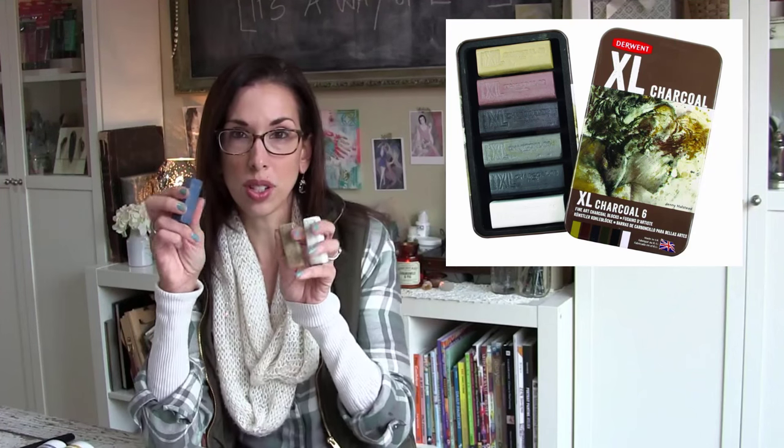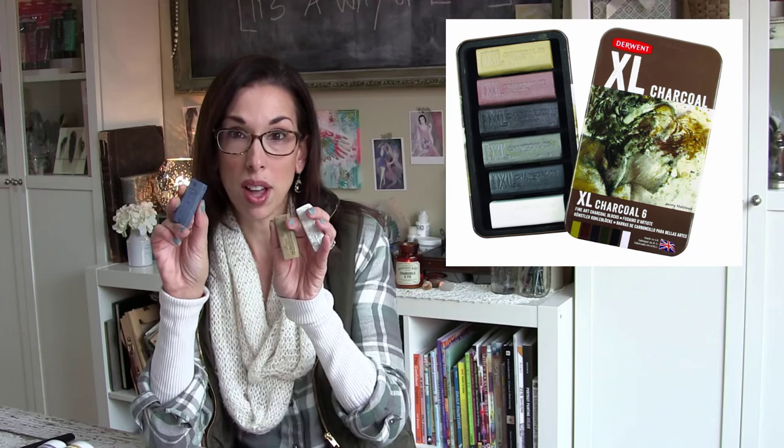Number one on my list right now is the Derwent XL charcoal sticks. They're chunky and big and come in all different gorgeous earthy colors — this is the Prussian blue, the ochre, and of course the white. I use these with my black charcoal to create really rich portraits. I've been working really large on my easel with a big piece of paper. They're super fun, very expressive, and water soluble, so you can spray your work and let it run and drip.